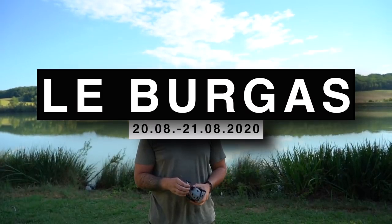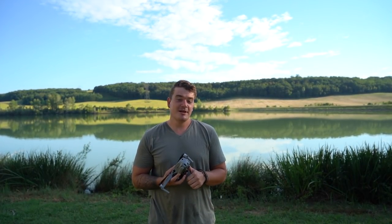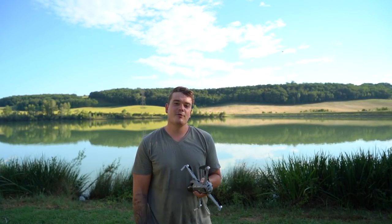Wir sind an unserem nächsten Spot angekommen, und es ist wirklich gigantisch – so wie die Temperaturen, so auch der Spot, einfach nur heftig. Wir qualmen hier ab, aber wir wollen nicht so lange quatschen. Wir zeigen euch das Ganze als allererstes mal von oben und dann ein bisschen von hier unten.